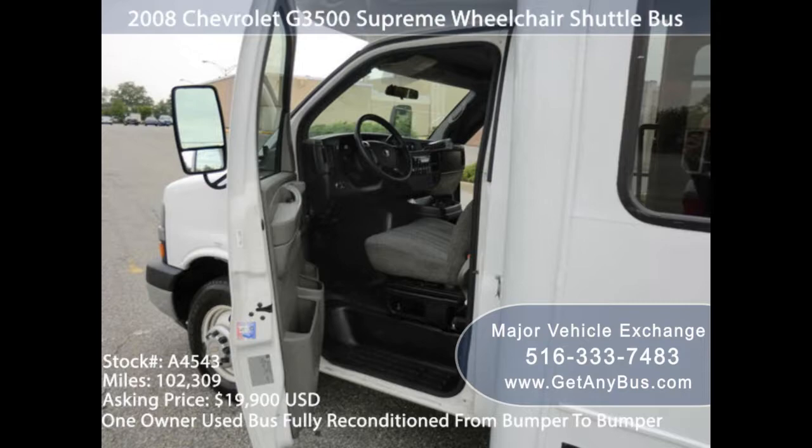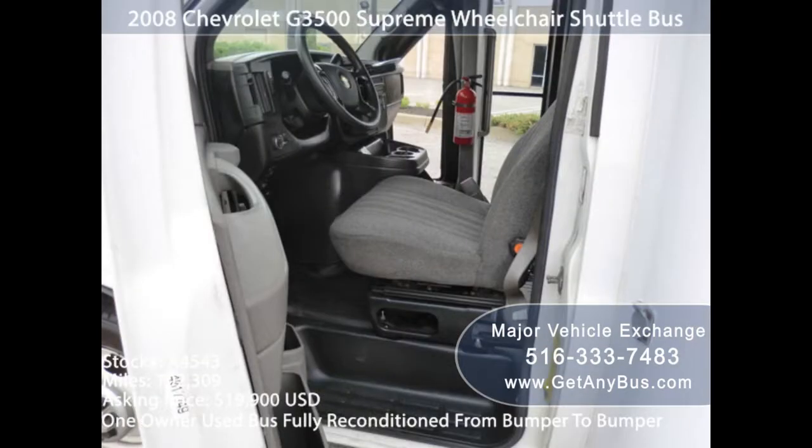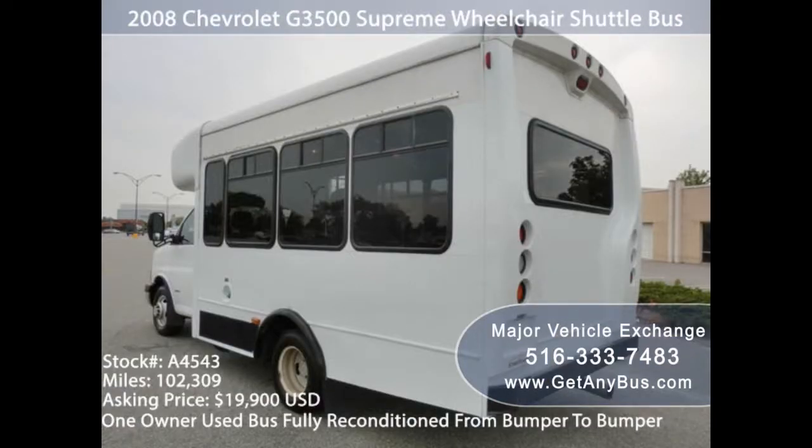The main thing to look for is a healthy engine. The chassis is the main thing to look at. It is where you have the bigger cost factor and it influences the life of your bus.